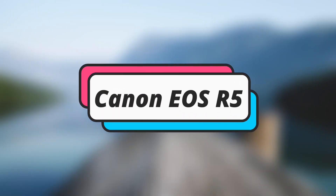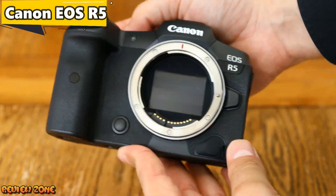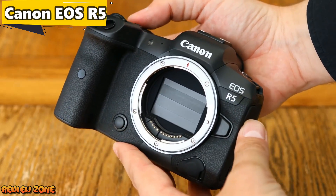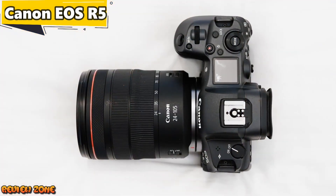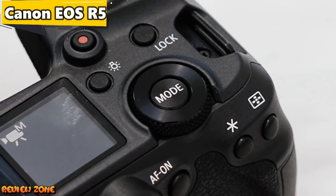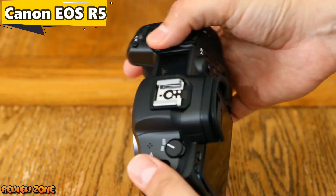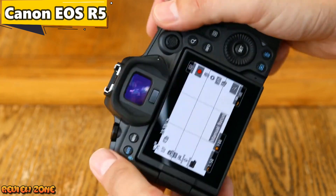Number 1: Canon EOS R5. Our top pick for the best vlogging camera of 2023 is the Canon EOS R5. It's a high-end mirrorless camera designed for professional content creators. It has a 45-megapixel sensor, a 24-105mm zoom lens, and can shoot 8K video at 30fps or 4K video at 120fps. It also has a flip-out touchscreen display, built-in Wi-Fi and Bluetooth connectivity, and a weather-sealed design that can handle any environment. One standout feature is its dual-pixel autofocus, which can quickly and accurately track subjects in the frame.